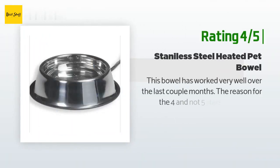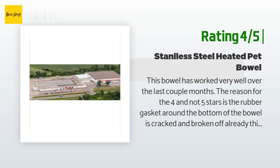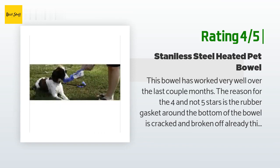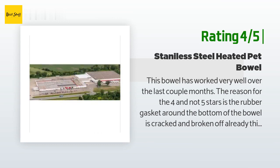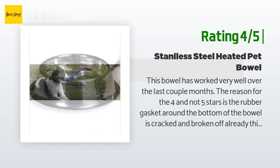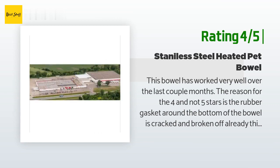Another happy customer said: "This bowl has worked very well over the last couple of months. The reason for four and not five stars is the rubber gasket around the bottom of the bowl is cracked and broken off already. This just sits in the same area — the dog does not play with it. Easy cleaning and the cord can be removed for summer use, but the gasket should not be broken and cracked in this short amount of time. It was plugged in February 3rd this year. I paid $62 with tax, and at this price an extra rubber gasket should be sent with the bowl. I found out it's not covered either — being called normal wear."